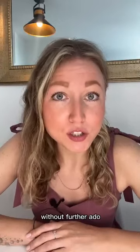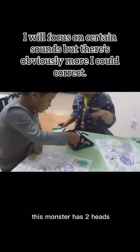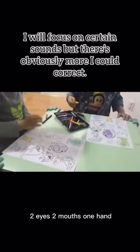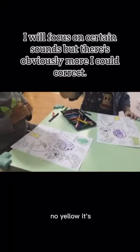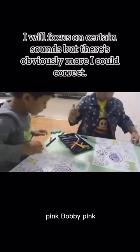Without further ado, let's watch that video and break it down. This monster has two heads, two eyes, two mouths, one hand. Wait, wait, it's not yellow, no yellow. It's pink, pink, Bobby, pink.